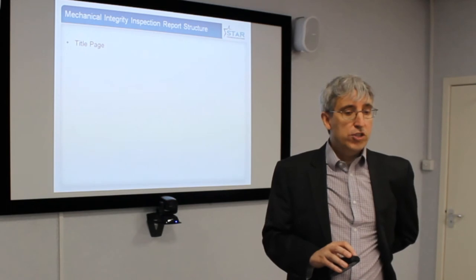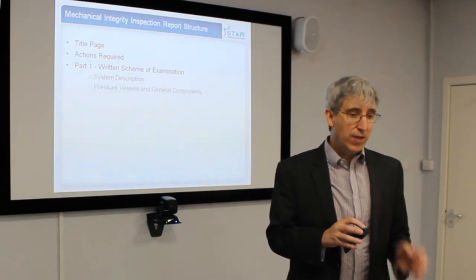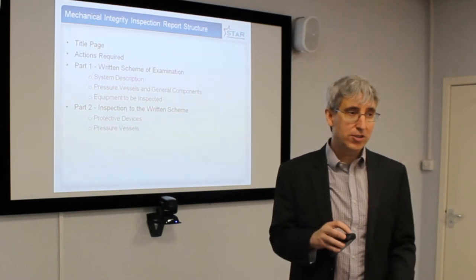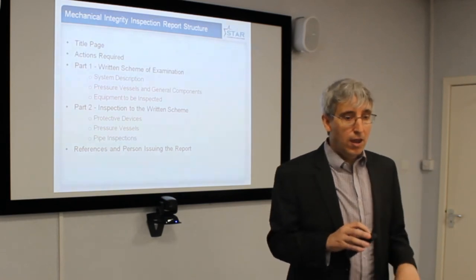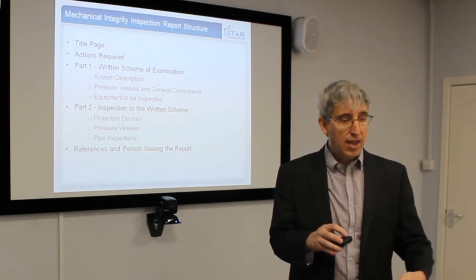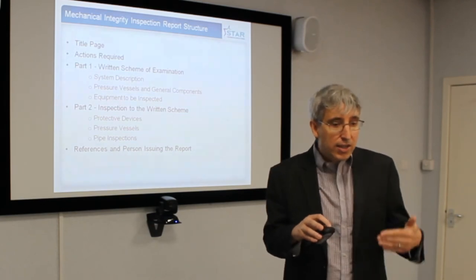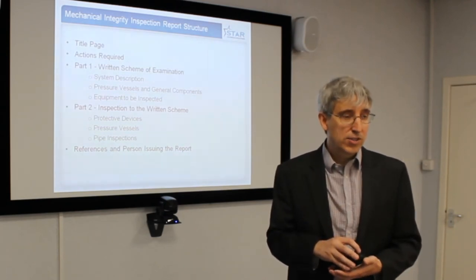What should a report structure be for a mechanical integrity inspection? You need a title page and an action list — it's very important for the action list to be at the front of the document, because most people, when they look at a document of 20 or 30 pages, don't read beyond the first few pages. You need the primary information in the first two or three pages. One part is the written scheme of examination describing the system, the vessels, and the equipment — what the equipment is and what the inspection regime is. The second part is the inspection results. And at the end of the document, the references and who has signed it off.